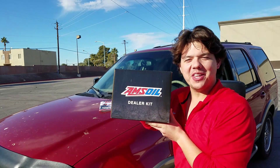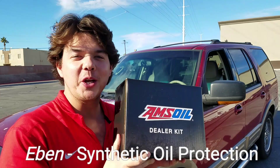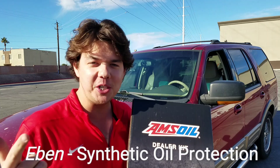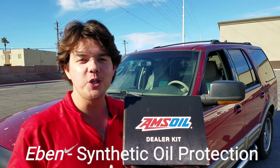Hey guys, welcome back to Synthetic Oil Protection. I'm your host, Eben. If you guys are new to Synthetic Oil Protection, what we do is we show how to exponentially protect vehicles' engines, transmissions, and differentials two to four times better than using OEM fluids. If you guys are new to the channel, definitely consider subscribing.